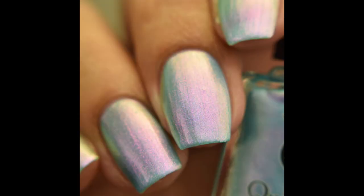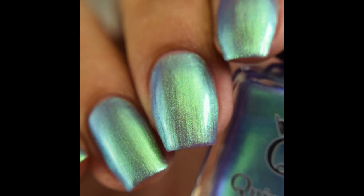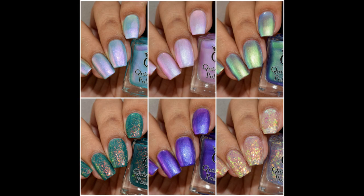These are so pretty, so very shifty. Several of them I pulled my hand out of the light box and just went wow — lots and lots of shift. I'm really digging the shimmers and that topper is fantastic; definitely one you want to see in person. Stay tuned because Polish Pickup is up next, and as always if you enjoyed the video please like and subscribe. Thank you so much for watching!